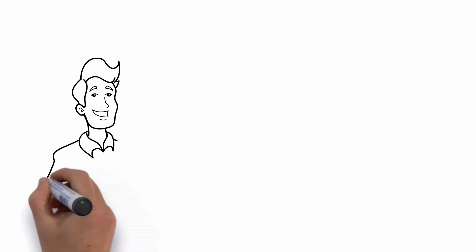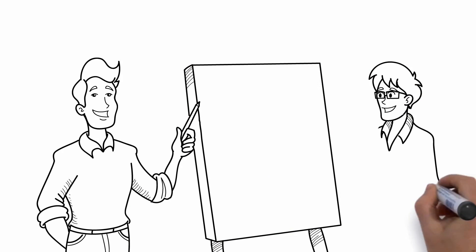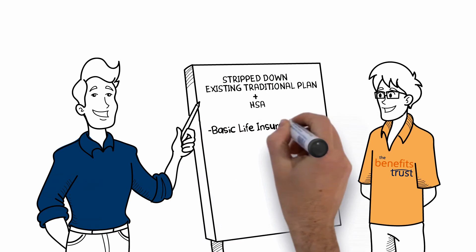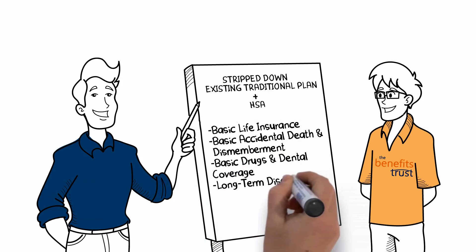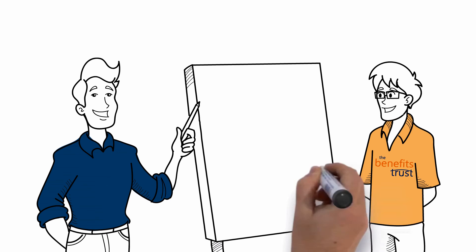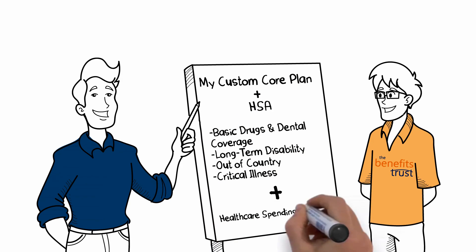This is just one hybrid plan design example. With the Benefits Trust, you can choose to keep your existing core traditional plan features, strip it down to reduce costs, and add a health care spending account for flexibility and cost control. Or, if you don't currently have a benefits plan, we can create a customized core traditional plan for you that only includes the coverage you like, and add a health care spending account that fits within your budget.